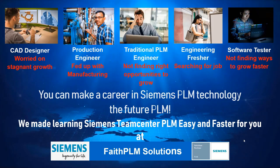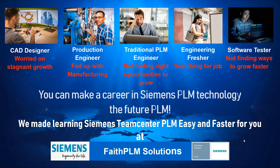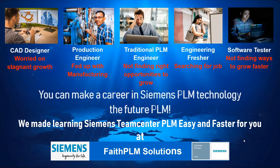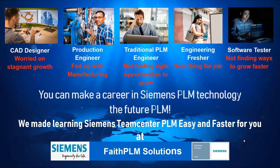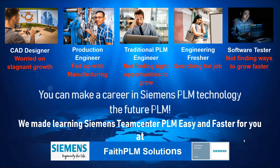Teamcenter PLM, being the most widely used PLM system in the world with 100,000 plus customers, calls for huge demand of PLM professionals across the globe. We made learning Siemens Teamcenter PLM easy and faster for you at Faith PLM — a Siemens authorized training partner and the most preferred PLM training provider in India.